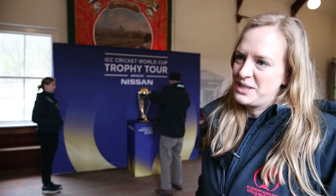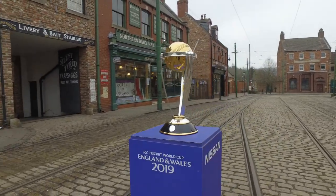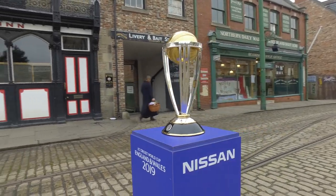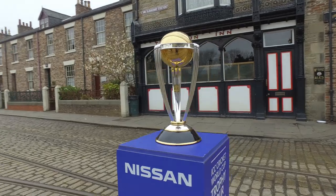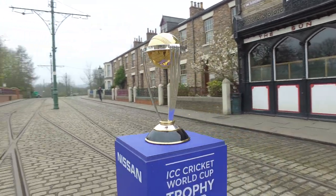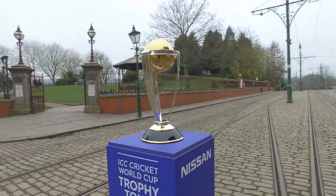Only previous winners and international players competing in the tournament this year can touch the trophy without gloves, so we're allowed to handle it with special white gloves. The cricket ball on the top is actually a globe as well, and that's gold plated, and then you have three sets of stumps on each of the sides which are made of silver.